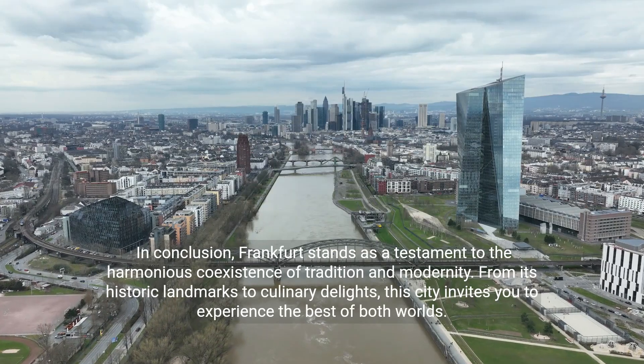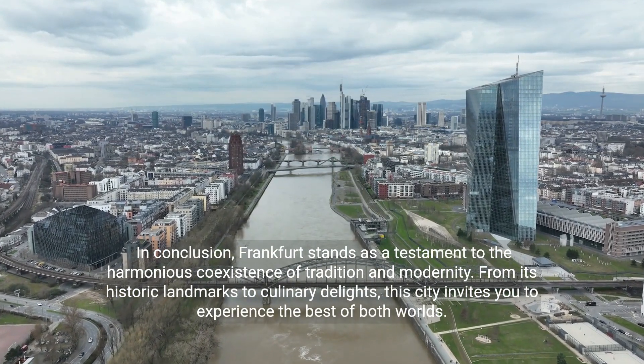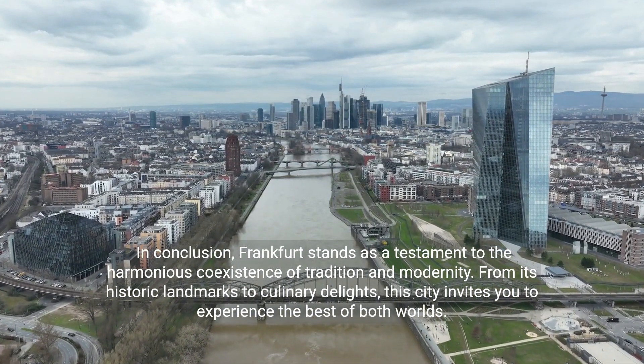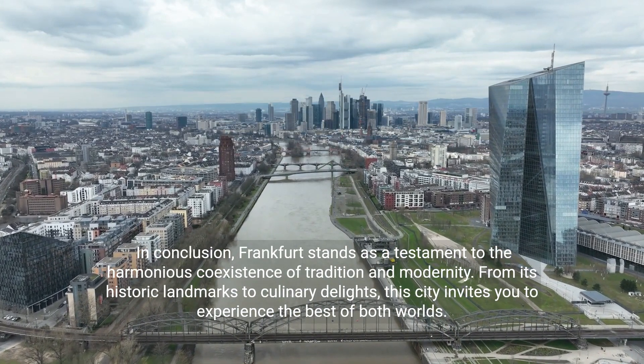In conclusion, Frankfurt stands as a testament to the harmonious coexistence of tradition and modernity. From its historic landmarks to culinary delights, this city invites you to experience the best of both worlds.